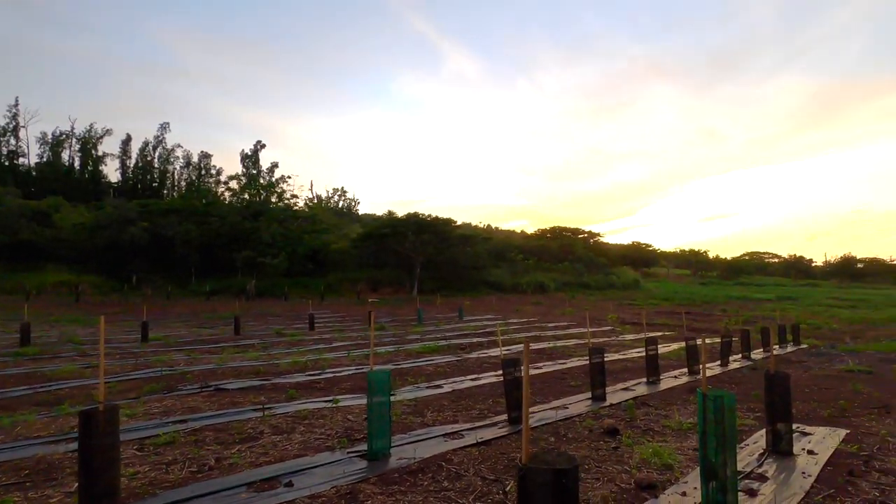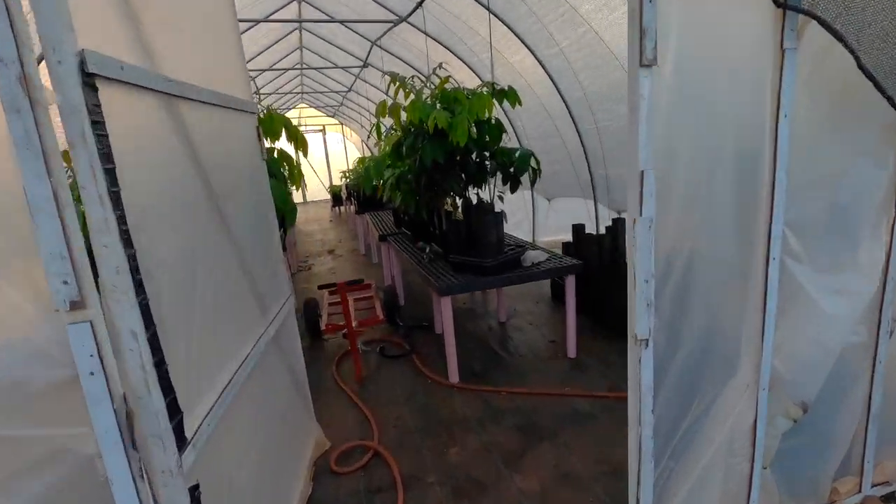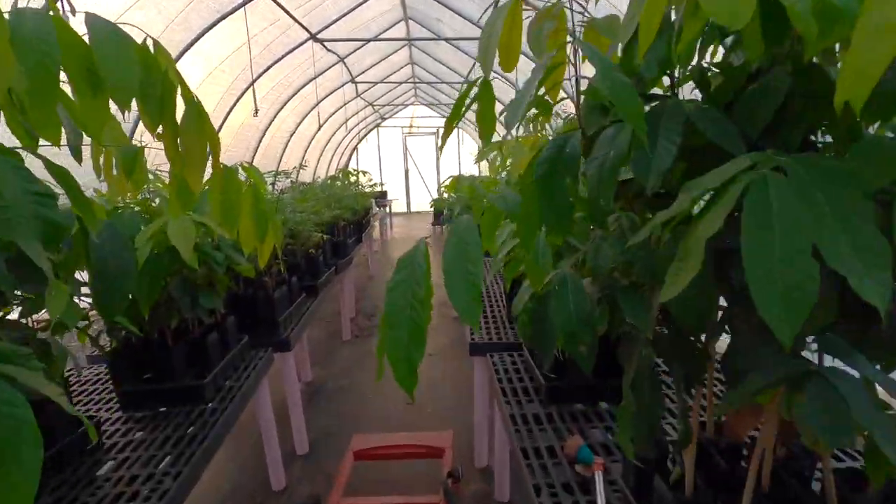So this is the first three acres. We just cleared two more to start to prep, and we've got a greenhouse or hoop house where we're germinating a lot of the next seeds.